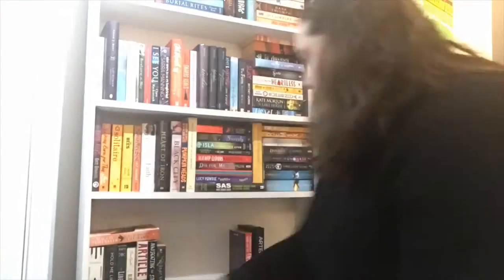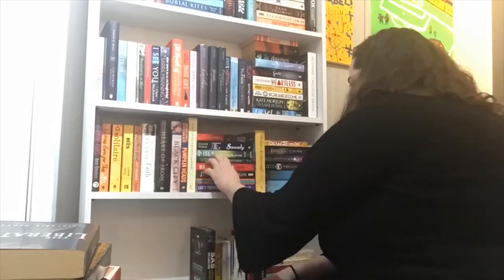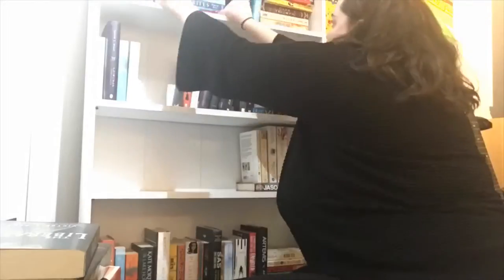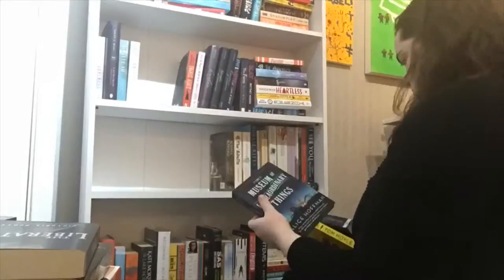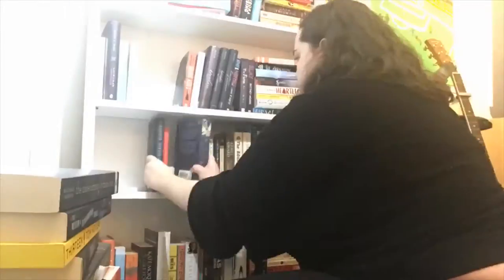We're going to start off with the bookshelf on the left, which is my to-be-read bookshelf. The first thing I wanted to do was organise it by age category, so what I'm doing now is removing all of my YA books so that I can put my adult books on the bottom — the ones I'm not as likely to pick up very often, since I do prefer to read YA, but I'm obviously interested in adult as well.